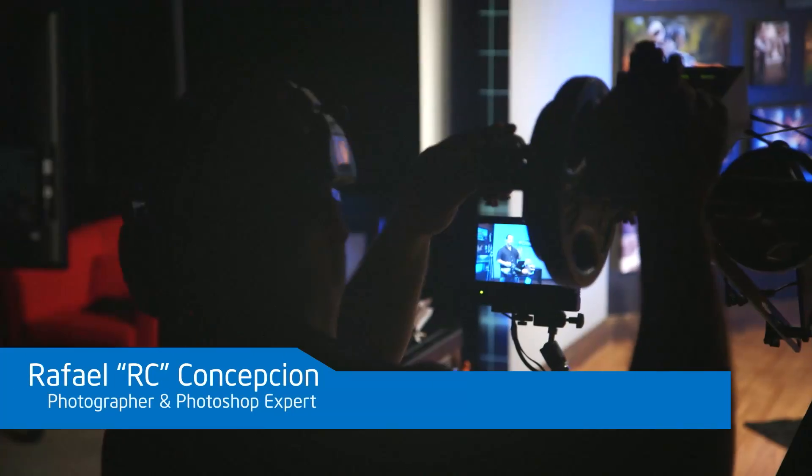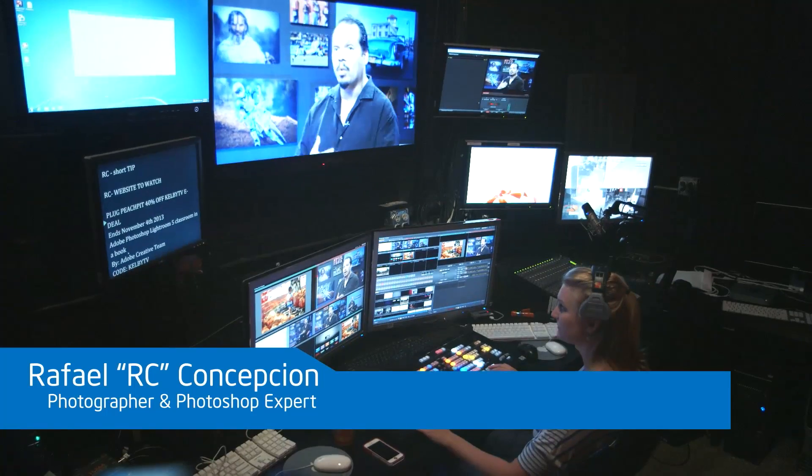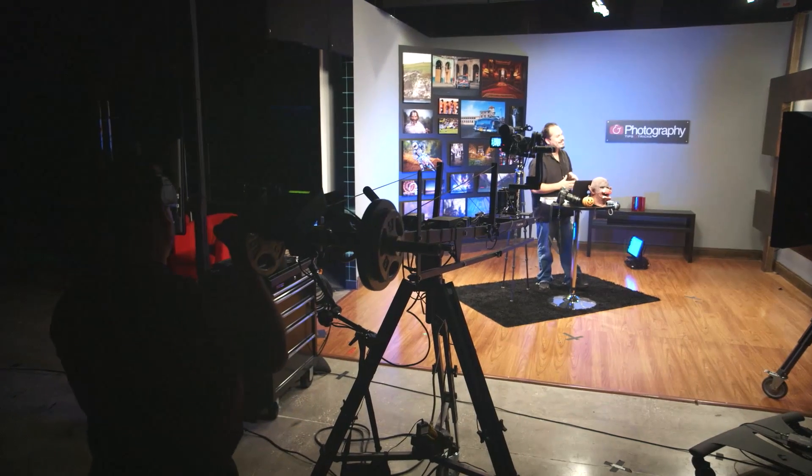Most everybody just calls me RC. I'm a photographer. I am a Photoshop expert. Welcome everybody to Photography Tips and Tricks — I host a show called Photography Tips and Tricks.